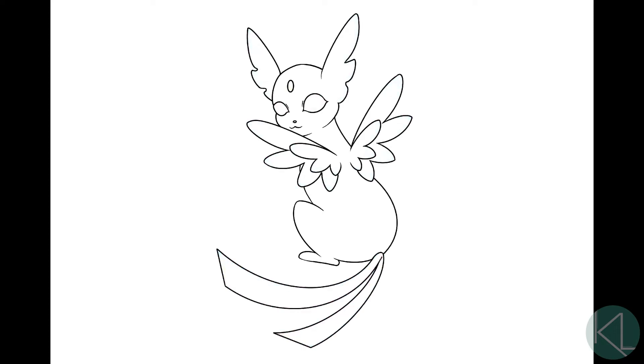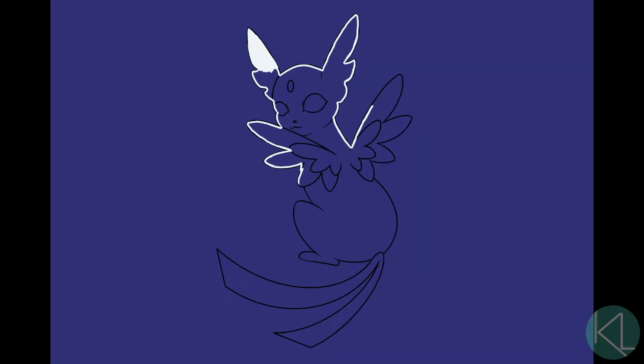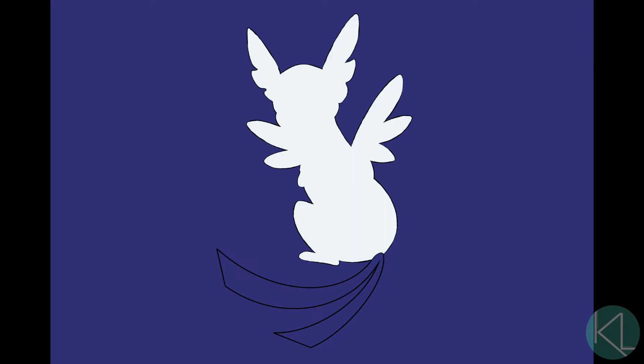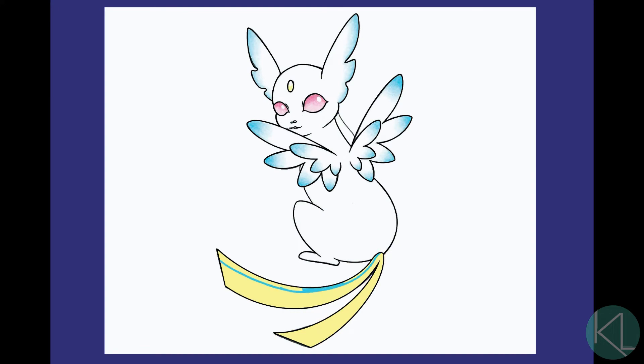Its tail is clearly reminiscent of a rainbow. I tried to make its shape very different from the already official Eeveelution designs just to make it stand out.